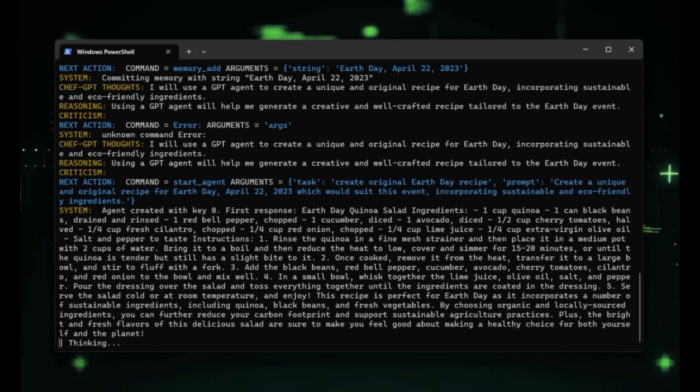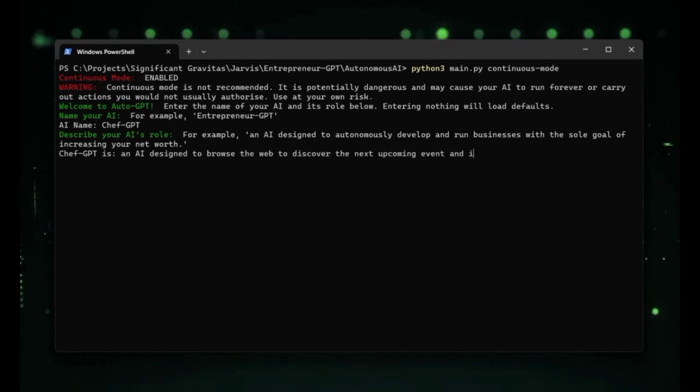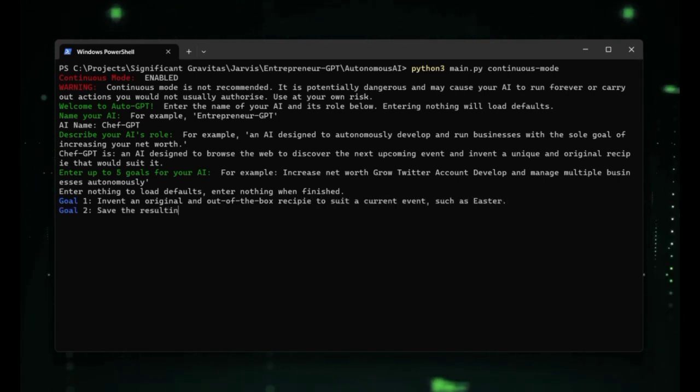AutoGPT is a unique AI software that distinguishes itself from other AI software in several ways. Firstly, AutoGPT's ability to act autonomously without the need for constant user prompts sets it apart. AutoGPT is designed to iterate on its own prompts, build upon them, and critically review them, making it an ideal tool for generating complex projects and business models.